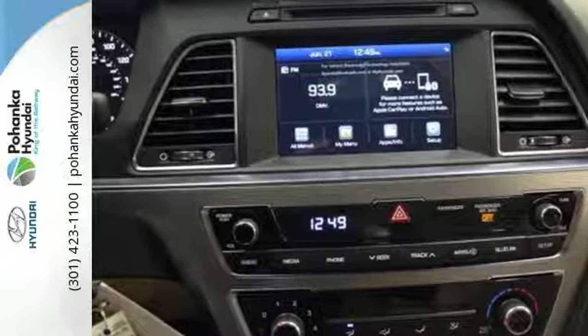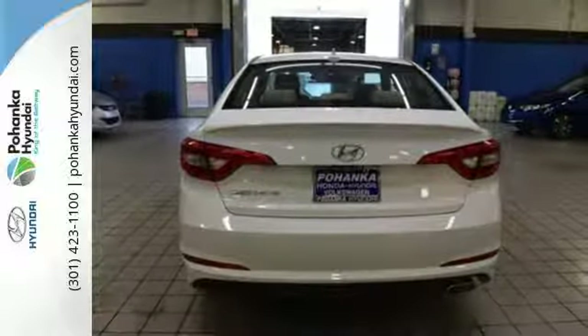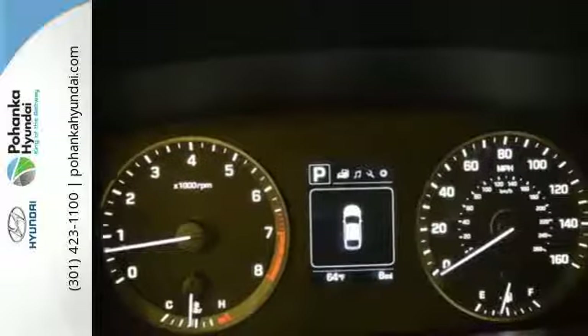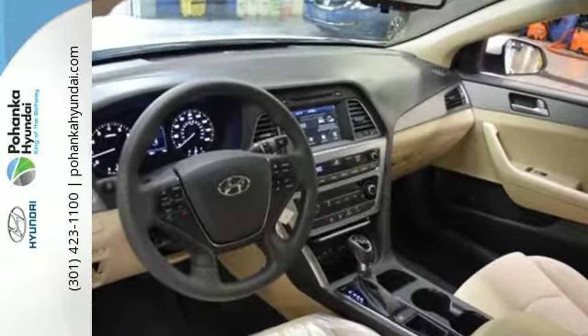Efficient power is sure to excite with drive mode select. Granting all of this and still offering a color touchscreen, HD radio, and Bluetooth hands-free phone system as standard — the choice is evident.